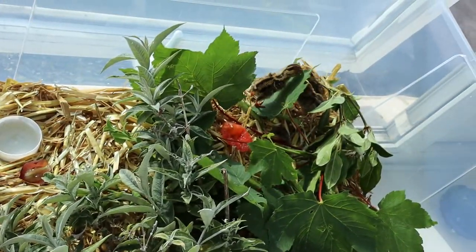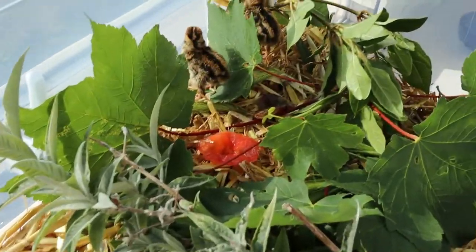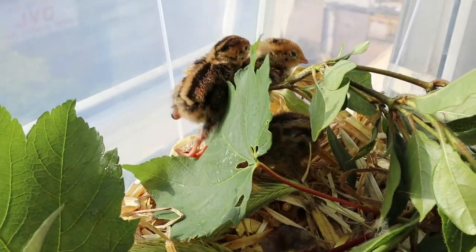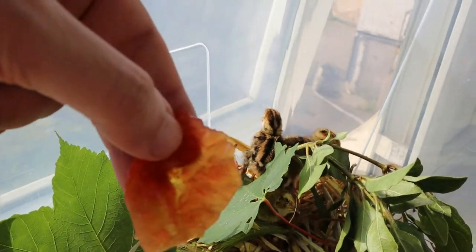So it looks like a jungle in here today, but they are loving it. They are enjoying it so much. Look at them exploring the jungle. It's the first time they see these plants, and here is the tomato skin so they can pick on it.